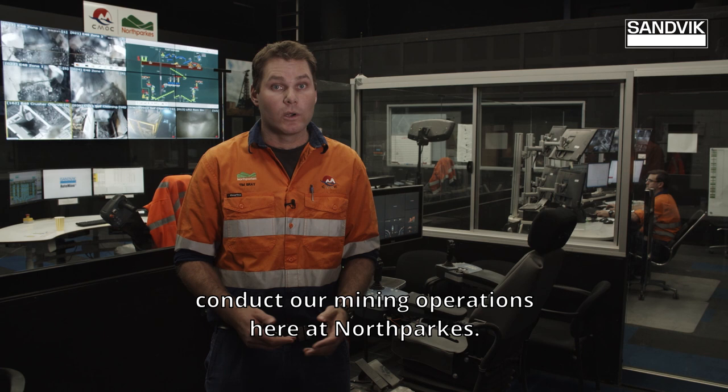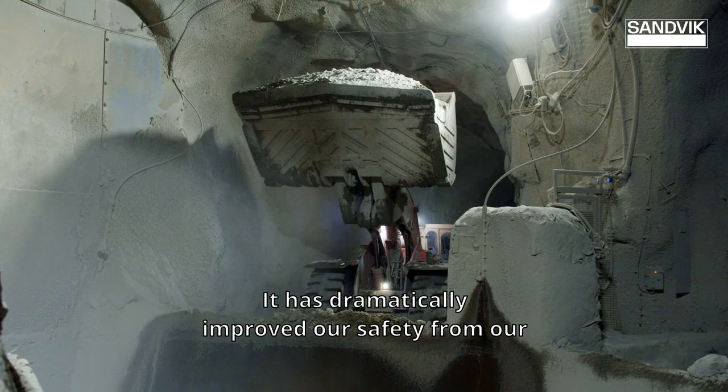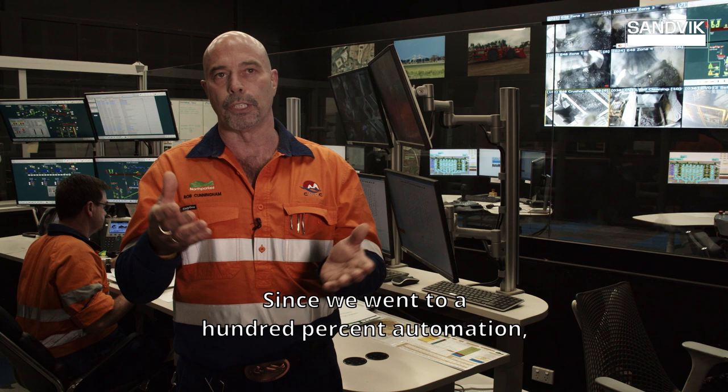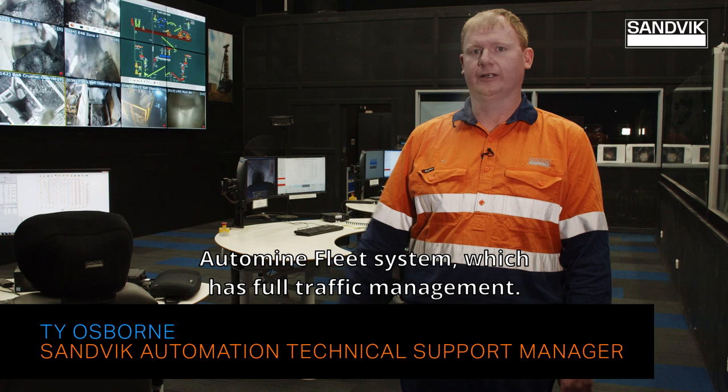Automation has revolutionised the way that we conduct our mining operations here at North Parks. It has dramatically improved our safety for our production operators, as well as a significant increase in productivity and significant reduction in cost per tonne of ore produced. Since we went to 100% automation, we've seen more than 20 million tonnes of material move under automation and under the control of the system.